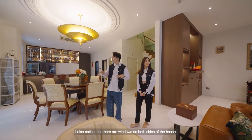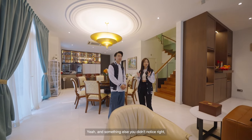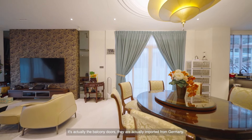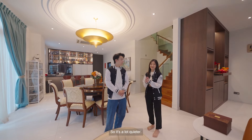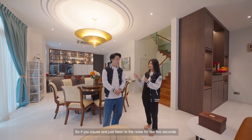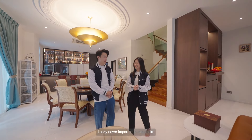There are windows on both sides of the house, so there's a lot of light coming in and the house doesn't feel dark. And something else you might not notice — the balcony doors are actually imported from Germany, and they are double glazed, which helps with noise insulation. So it's a lot quieter. If you pause and just listen for five seconds, it's really very quiet.